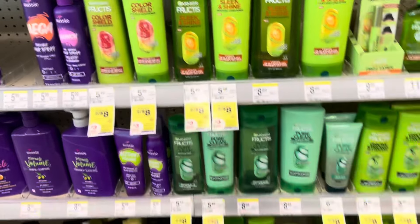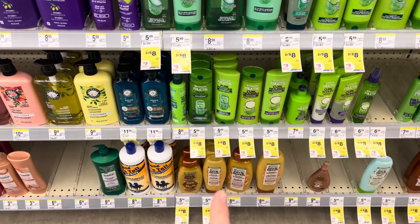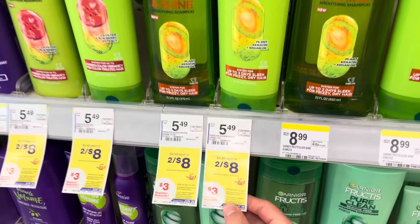If you want to do the Fructis and the Whole Blends, you will have to do them in separate transactions since they're both giving back a register reward and it's the same deal.